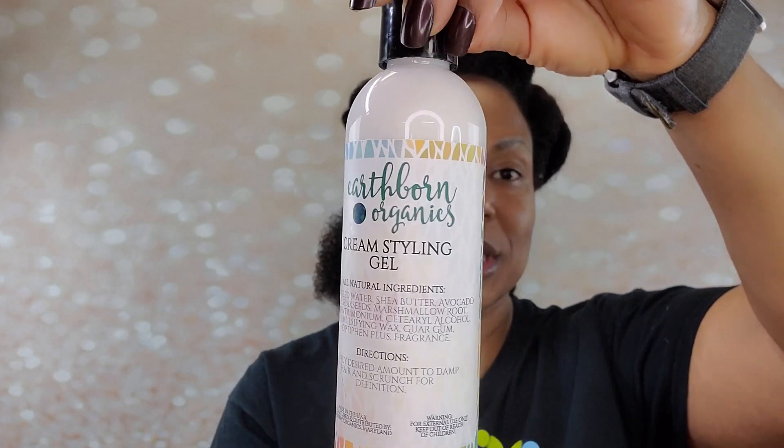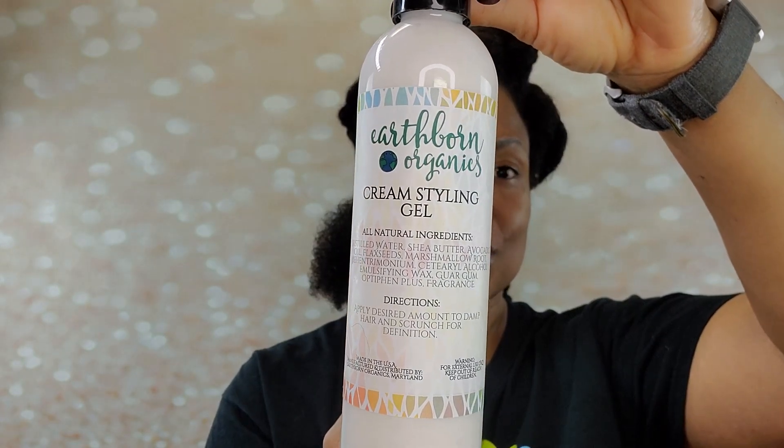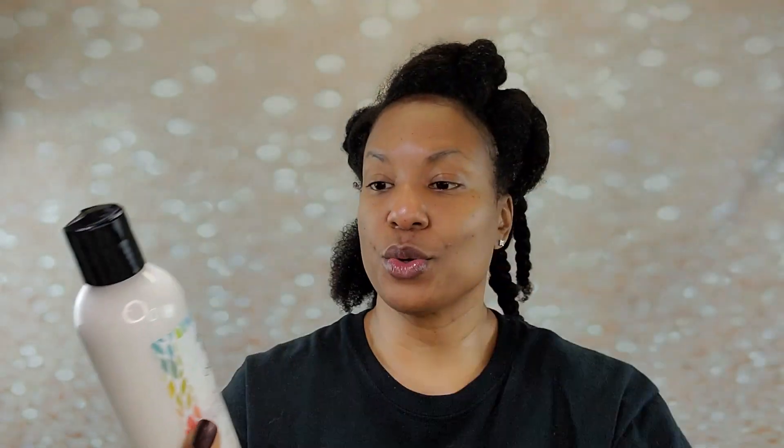They offer a cream styling gel - so if you have hair that you typically add a gel onto or hair where you can use just a leave-in and a gel, this is also an option. I'm going to put the website down in the description box. Do go and check out these ingredients - I don't think I've seen this many butters and nice oils in a product in a long time. So before my hair dries, I'm going to go ahead and do the leave-in in those same sections.